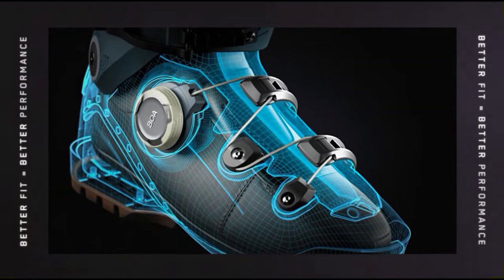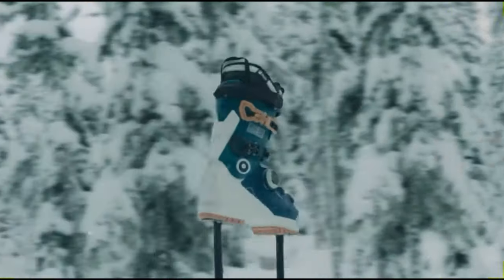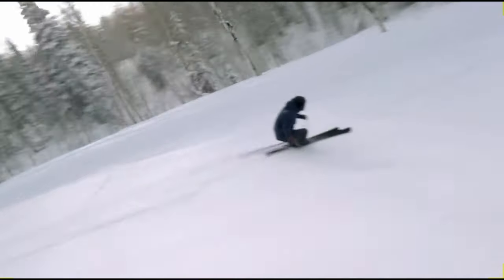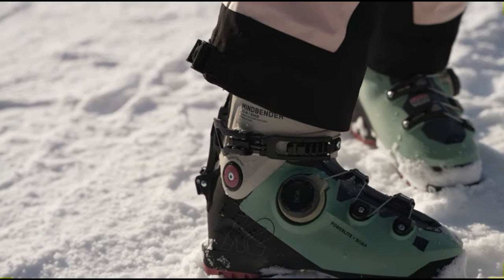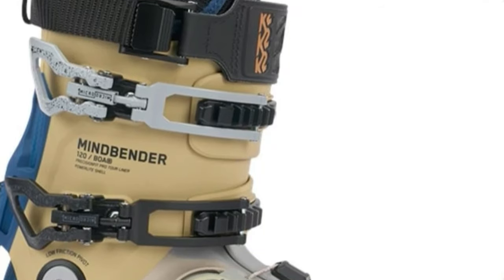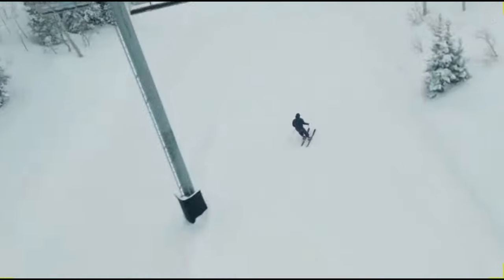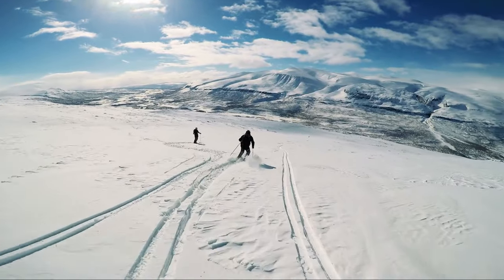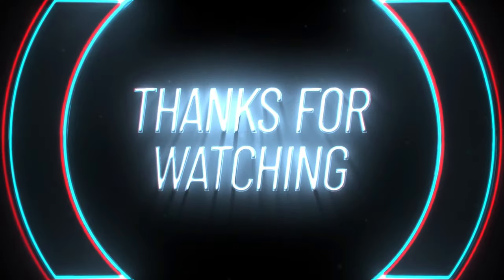K2 Mindbender BOA: A skiing revolution with the K2 Mindbender BOA, a pinnacle of innovation and comfort. K2's triumph in the ski boot arena reaches new heights with this model, integrating the renowned BOA system alongside the classic buckle design for unparalleled convenience. The Mindbender BOA strikes a harmonious chord between a lightweight build and a flex that effortlessly adapts to your every move. Tailored to fit between 97 to 100mm, these boots indulge your feet in roominess, ensuring a blissful experience for the average volume skier. This hybrid marvel seamlessly marries resort prowess with the freedom of backcountry exploration, enhancing your skiing journey with unmatched performance and versatility. Thanks for watching.